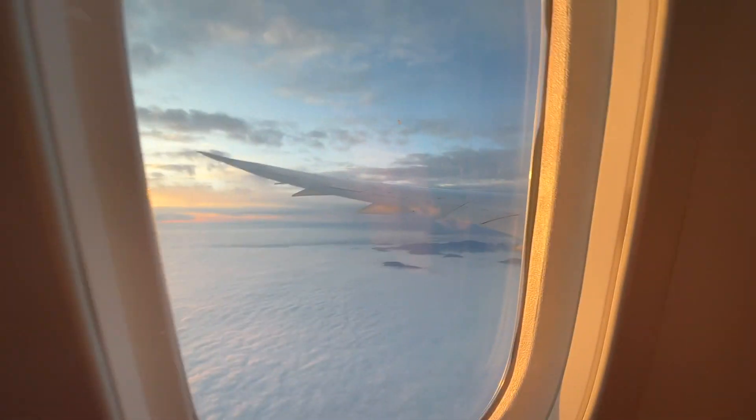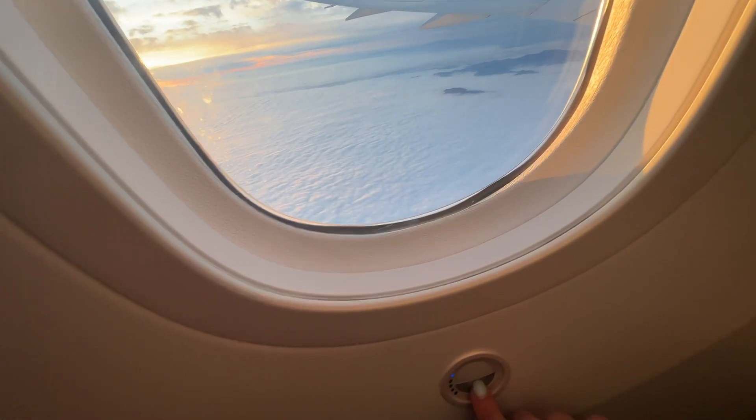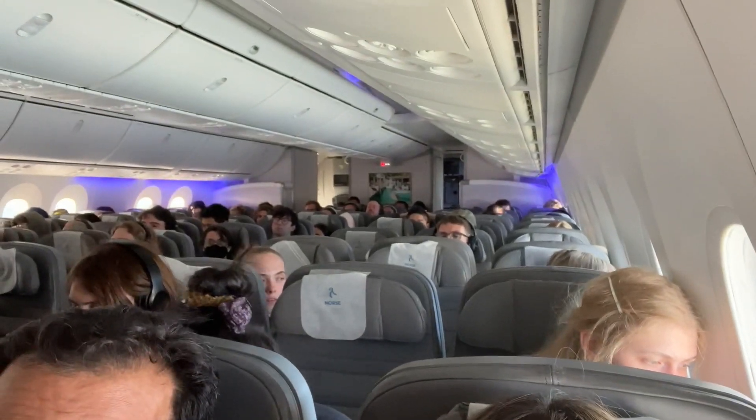North Atlantic didn't have window shades — they had a dimmer button, but unfortunately mine wasn't working. Everything else seemed fine though: the seats were nicely spaced, we had plenty of room, they reclined, and it was average — just like any other flight.